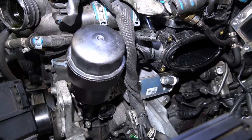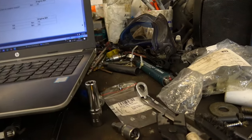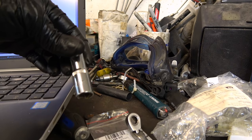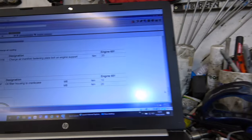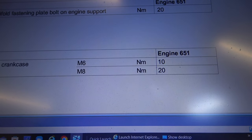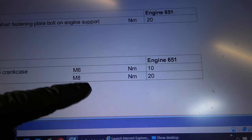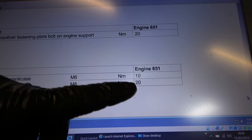The new unit is now fitted with the six external torx bolts - E12. The torque specs: I think it's M6 at 10 Newton metres, and M8 is 20 Newton metres. Those six bolts for the housing itself are probably the only M8 bolts, so they were torqued to 20.